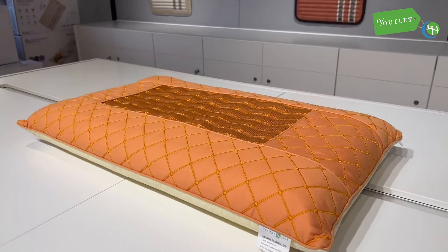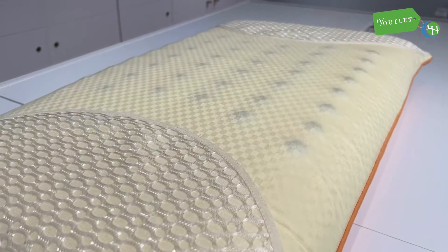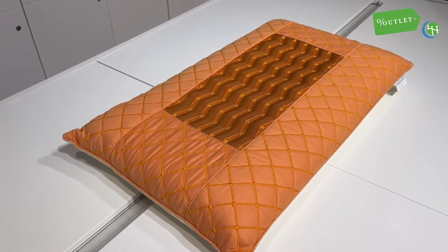The tourmaline pillow is also the perfect companion to use with any HealthyLine bed mat. Get the sleep you need and wake up on the right side of the bed with the HealthyLine tourmaline magnetic pillow.